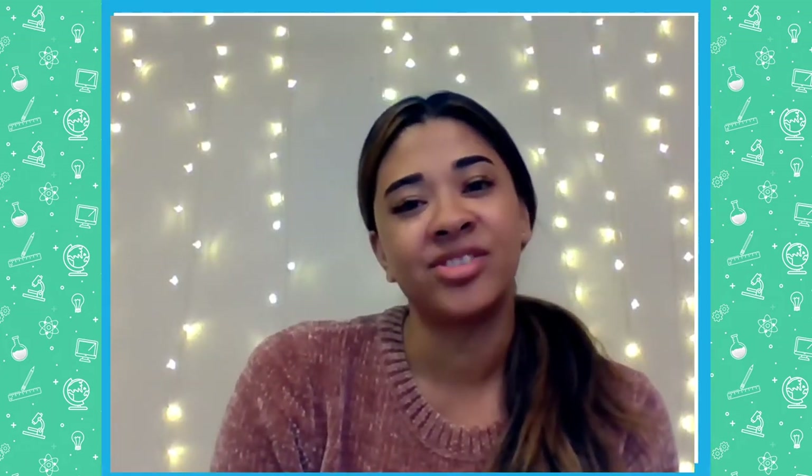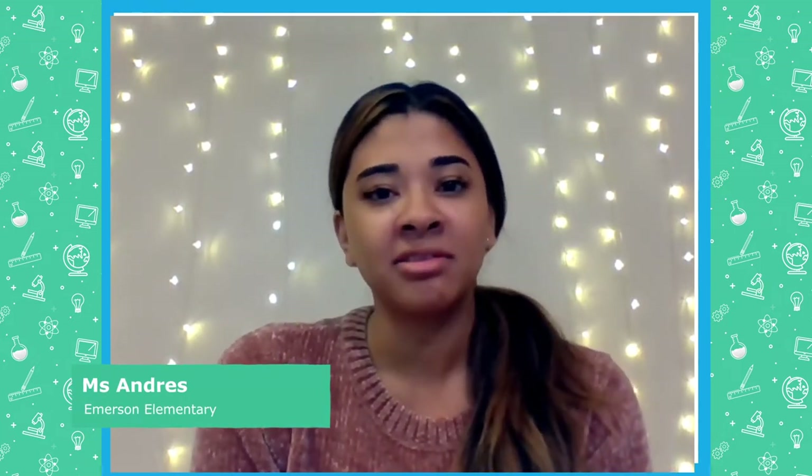Hi students, I'm Ms. Andres. I'm a second grade teacher at Emerson Elementary. Today we're going to continue our new unit on determining the important ideas.